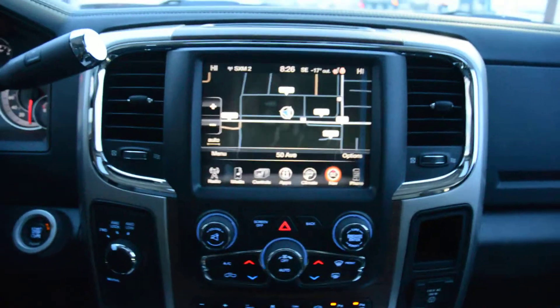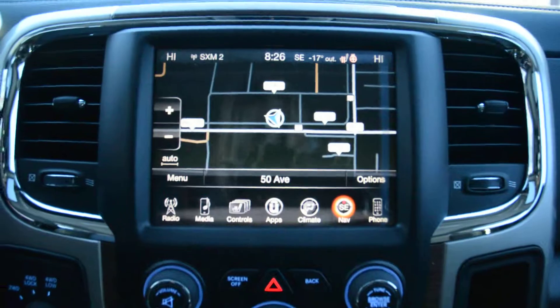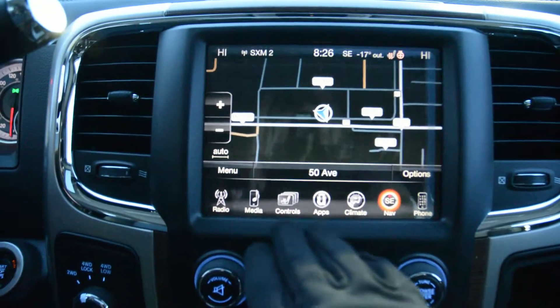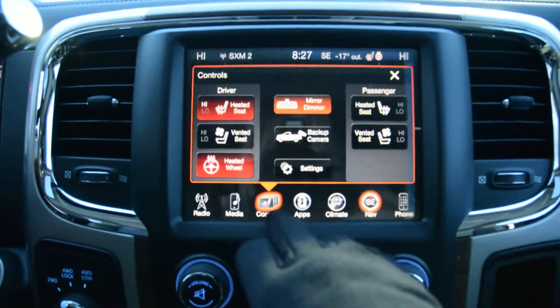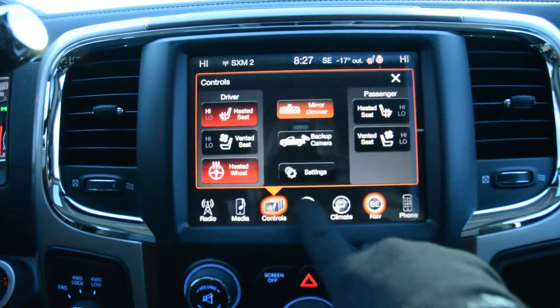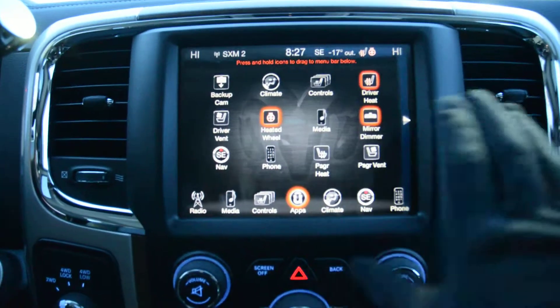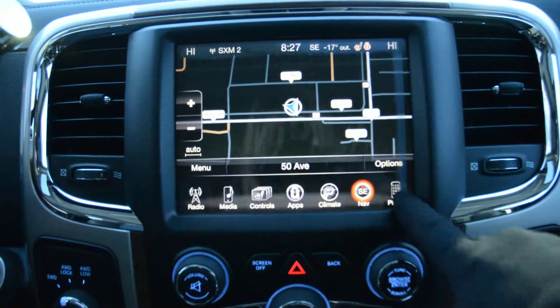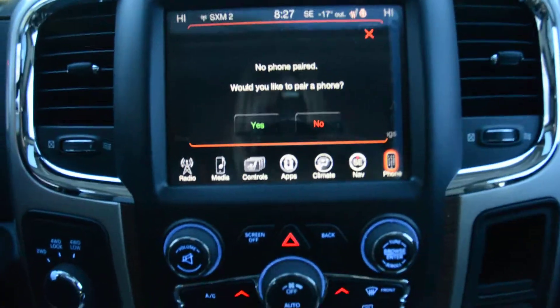Now your center display area — you have your touch screen display with access to all your audio and media controls. All your climate controls are built in as well. You can see you have your heated and ventilated front seats as well as your heated steering wheel. You also have access to all the general settings in the unit, and it's equipped with navigation and your Uconnect capabilities.